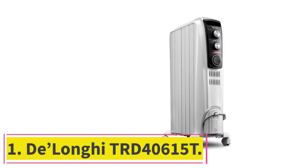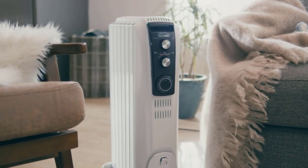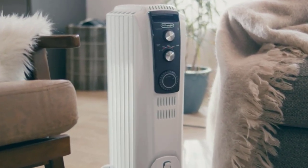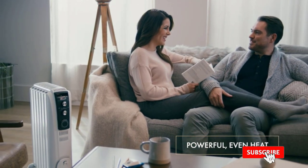The Delonghi TRD40615T. Most space heaters can deliver quick heat to a single person, but oil-filled radiators are better for heating a whole room for a longer duration, and the Delonghi TRD40615T is the best of its kind.